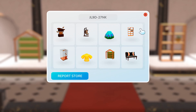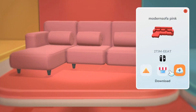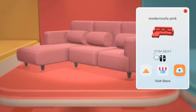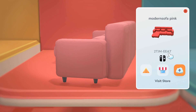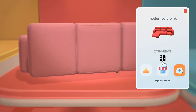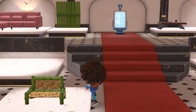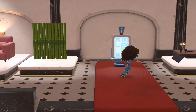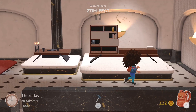Keep in mind stores often change their items, so these may not be there when you visit. The next store code is: 2, T as in Tom, J as in Jello, M as in Mary, E as in Egg, E as in Egg, A as in Apple, T as in Tom — created on Nintendo Switch. This store has lots of sofas, chairs, a bamboo wall, and some cool modern-looking tables.